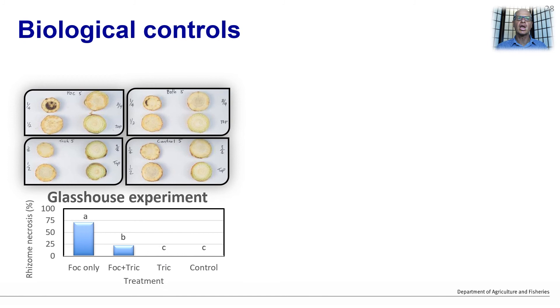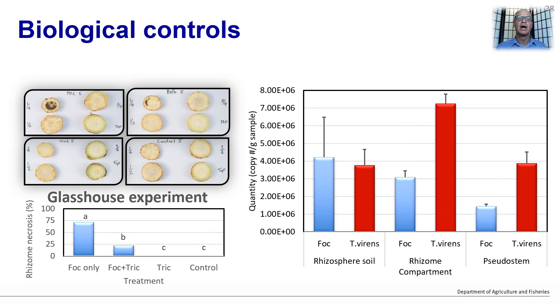My colleague David East has also been looking at the role of biological controls. He tested a Trichoderma isolate against race 1 in a pot experiment and found it significantly reduced disease expression and rhizome discolouration. By measuring the DNA of the pathogen and the biocontrol, Hazel Garza showed that Fusarium has the upper hand in the soil. However, in the plant — in the rhizome and pseudostem tissue — the Trichoderma was recovered in greater abundance and the Fusarium reduced.